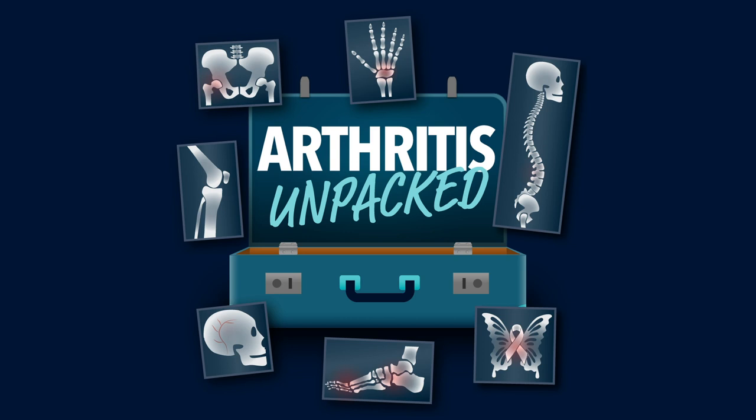As well as caring for patients in his clinical practice, he continues to undertake arthritis research with fellow Australian rheumatologists and international colleagues, ensuring he is up to date with the most recent medical advances.